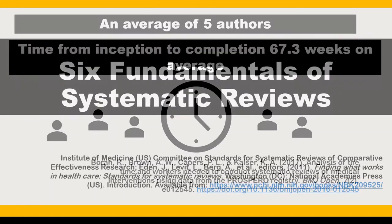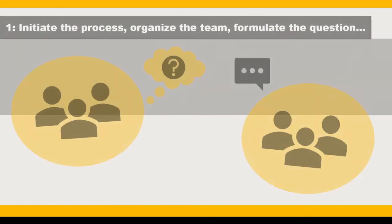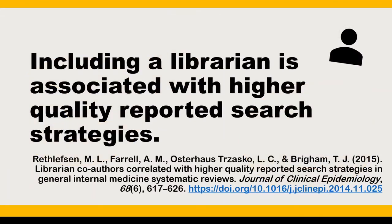Let's look at the six fundamentals of a systematic review as outlined by the National Academies in their Standards for Systematic Reviews report. Step 1: Initiate the process, organize the review team, develop a process for gathering user and stakeholder input, formulate the research question, and implement procedures for minimizing bias and conflicts of interest. A 2015 publication by Rethlefsson et al. found that having a librarian co-author on the review team correlated to higher quality reported search strategies in general internal medicine systematic reviews. If you plan to work with a librarian or information specialist, be sure to bring them in at the beginning of the process.